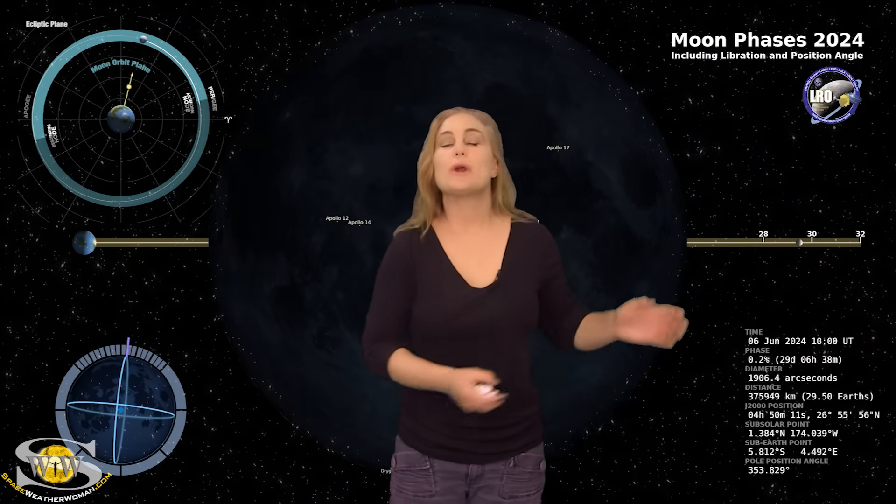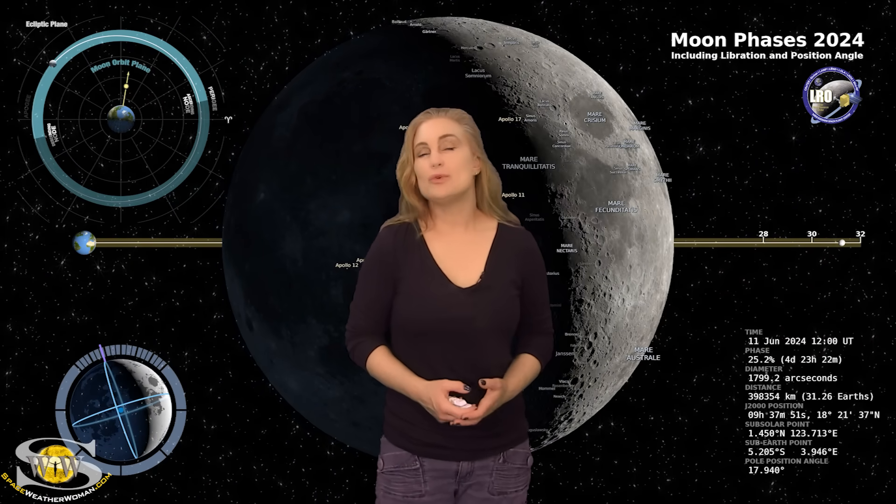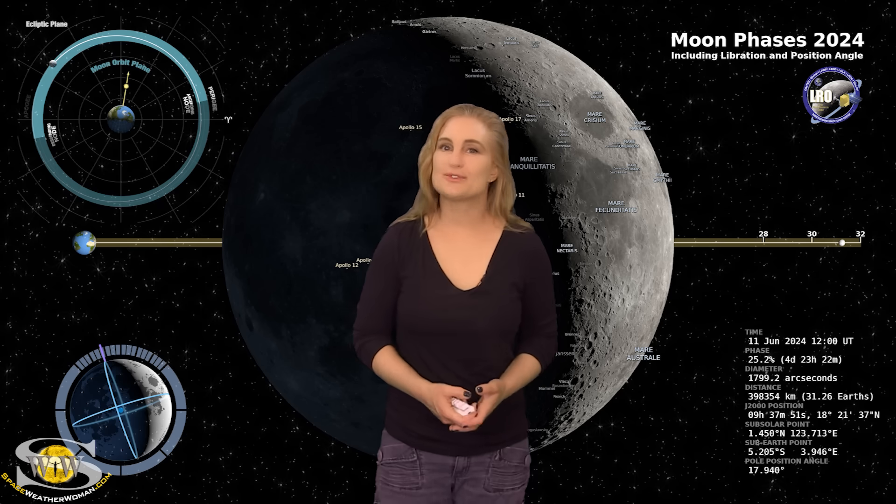Switching to our moon — we are now passing through the new moon phase, with the new moon on the 6th. By the 11th, the moon will be about 25% illuminated. So for night sky watchers, if you want to catch those dim objects in the sky, now is your perfect chance.